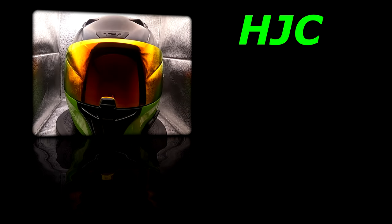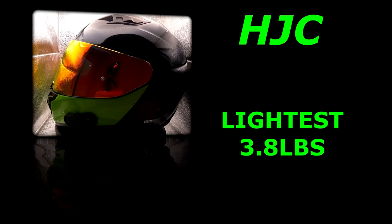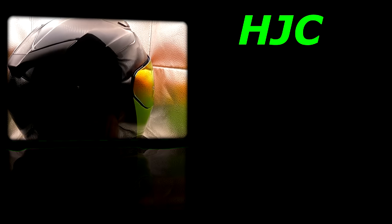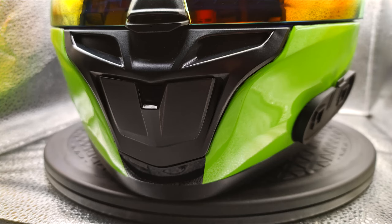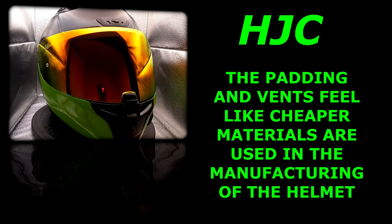Starting with the cheapest, that is the HJC i10. For an entry-level or budget helmet this is a good one — for the price it has decent features and safety ratings. The good points: it is the lightest of the bunch weighing in at 3.8 pounds, has pretty decent wind noise overall, and has both DOT and Snell ratings. The bad points: it has been hard to find a visor for, the visor that works best still pops off occasionally, and it is not as comfortable as the others with cheaper vents and padding — though it is not painful or uncomfortable, you can just feel the quality of padding is not as nice.